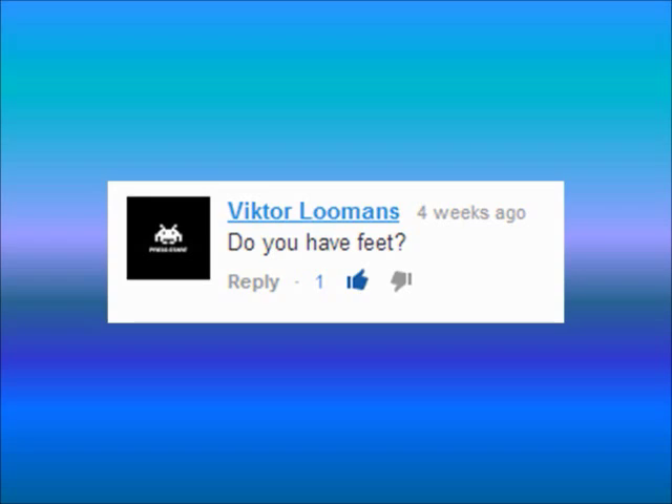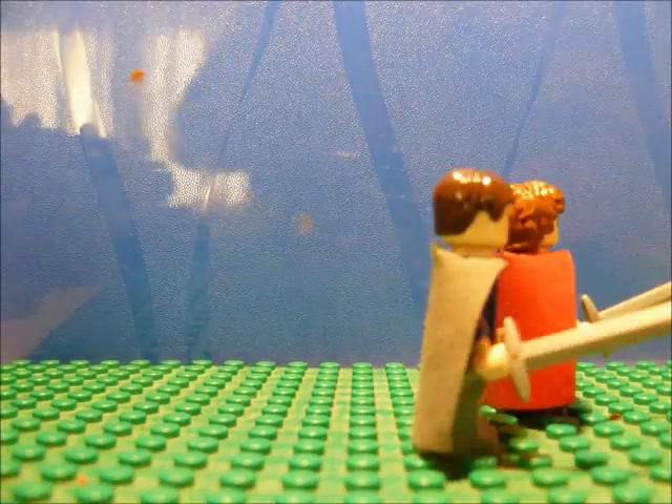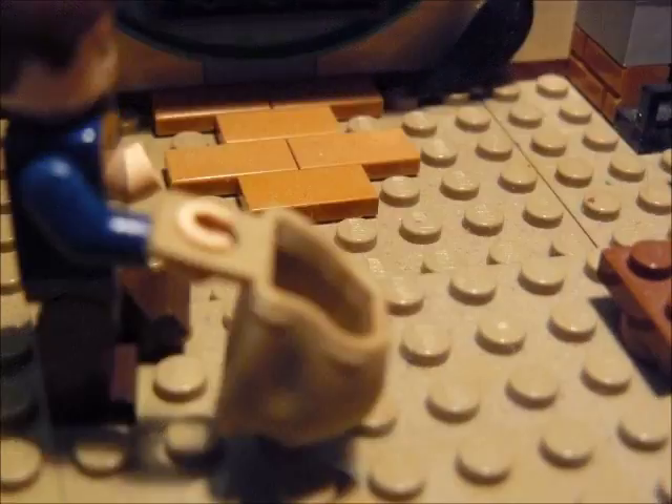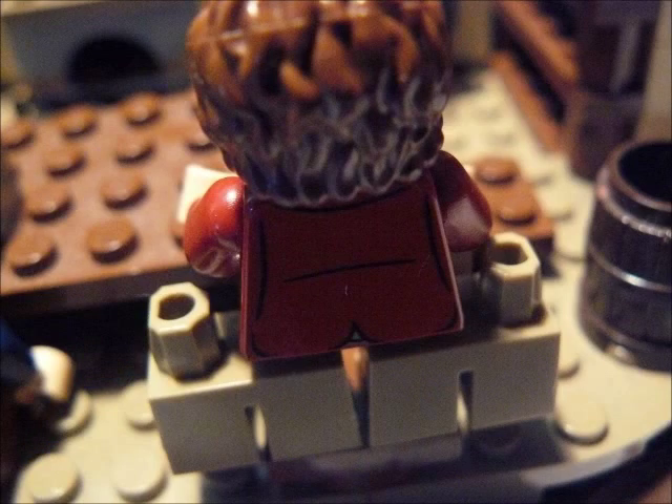VictorLomans asks: do you have feet? You see, sometimes... I'm not so sure. For me, I'm not so sure, but I think I have four.